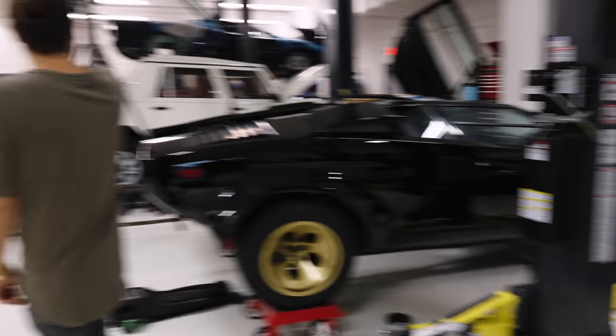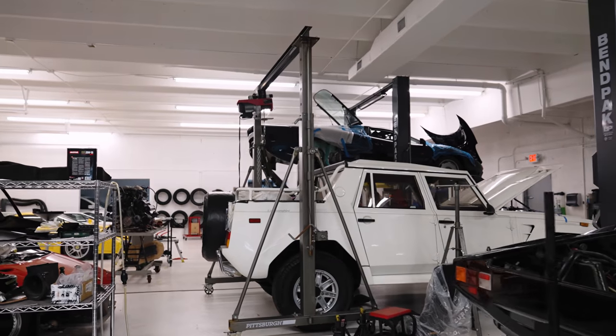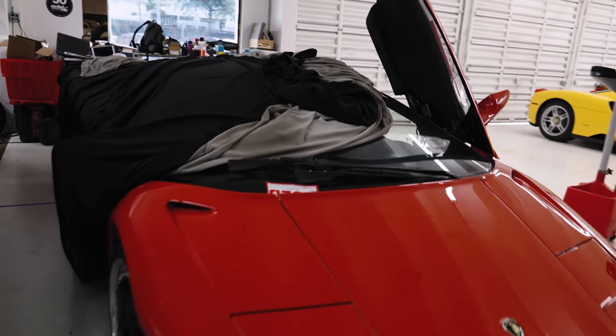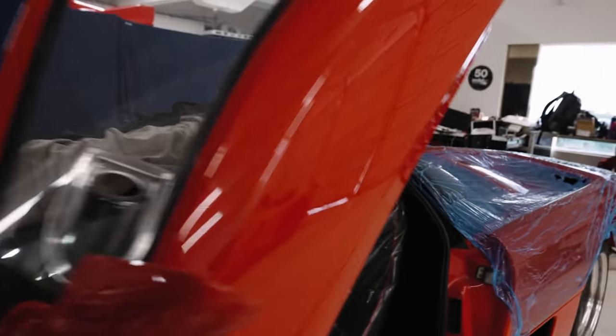And behind us: an LM002, another Jaguar XJ220 with the engine out, a yellow Enzo — very rare — and we are on the final stages of our Diablo hot rod project. Very excited for that.